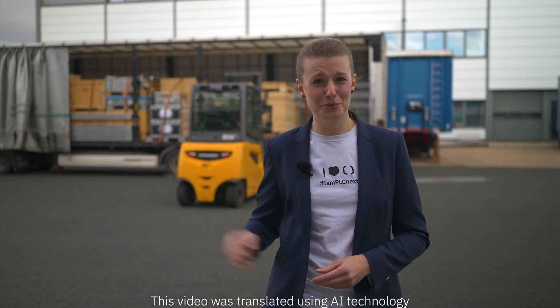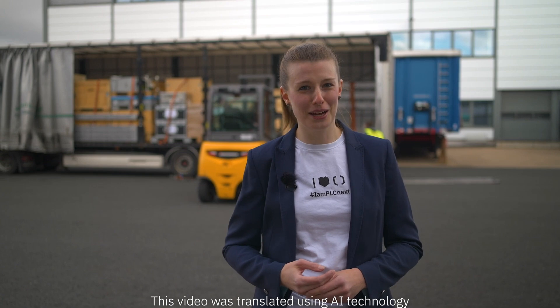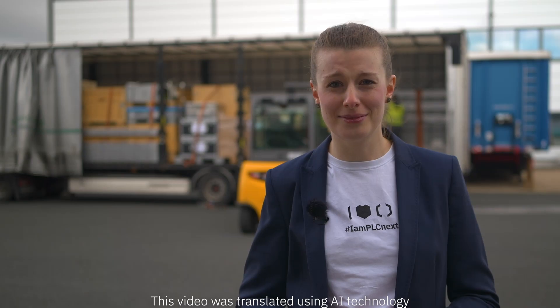Even though openness is our thing, we would like to close up this right now. I wish my colleagues a safe journey and hope we can meet up in Hanover. If you are unable to make it, check out our website and the PLCnext technology community site. You will find all the important information about innovative automation there.